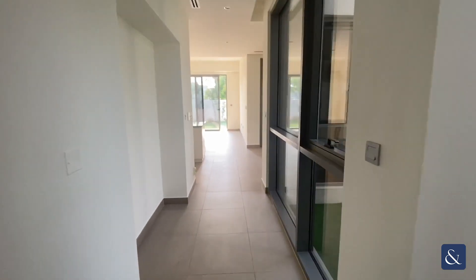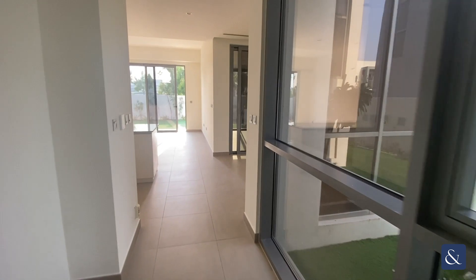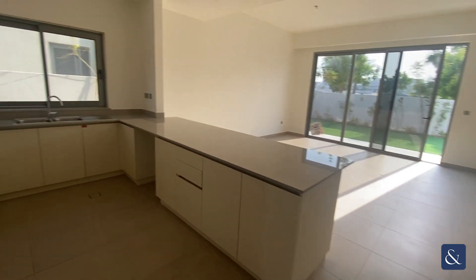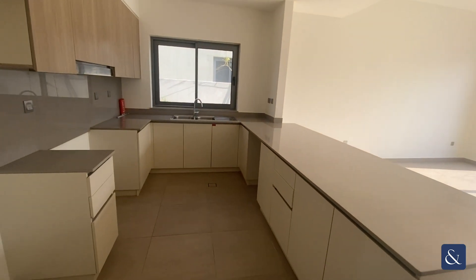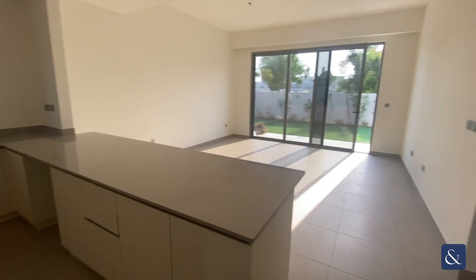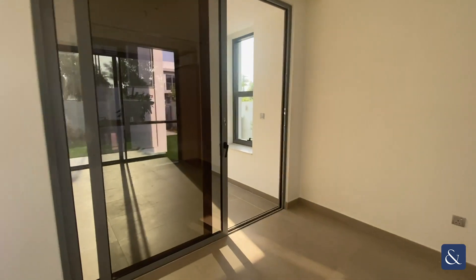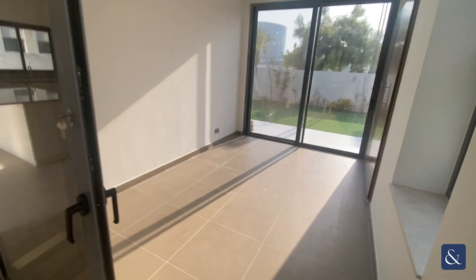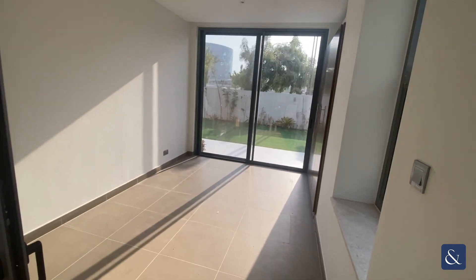Hi there, this is Jackson from Alsop and Alsop with this video tour of this three-bedroom plus maids property in Sidra in Dubai Hills. This property has been extended — this area you can see here is an added room which could technically be used as a fourth bedroom, or potentially as a dining area or a gym.